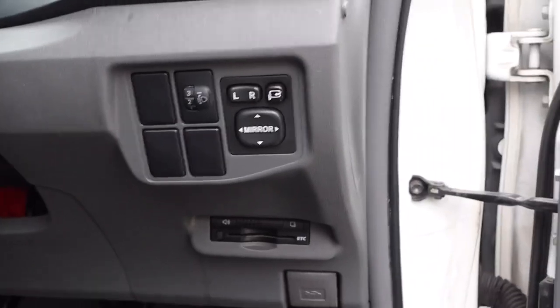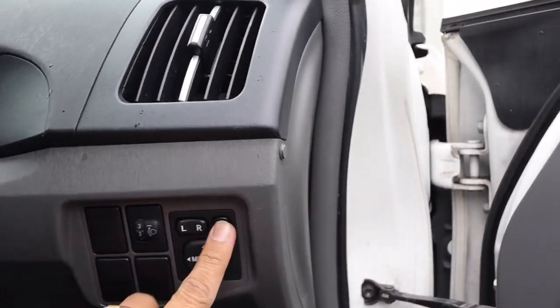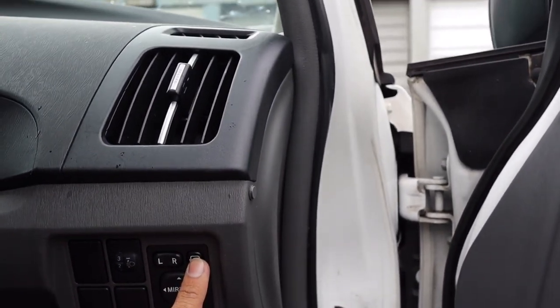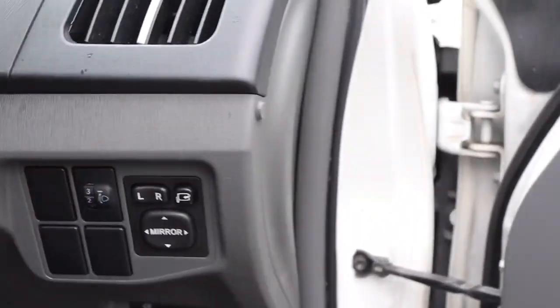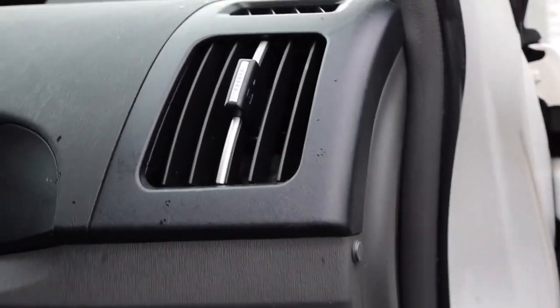Mirror controls — you can close, open the mirrors as needed. Headlight adjustment controls are also here.